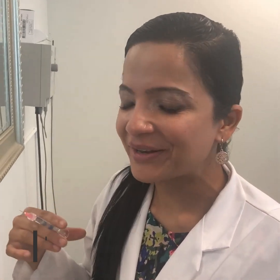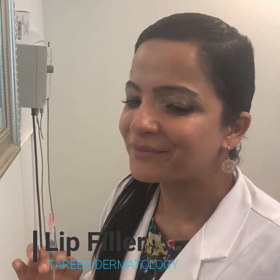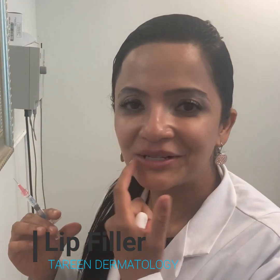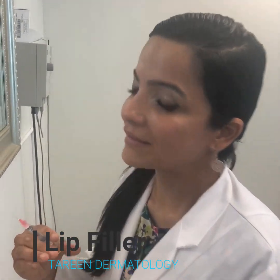Hi, I'm Dr. Tureen, as you probably know. Today I'm going to do a little filler myself in my own lips, just a little bit, because as I age my lips are shrinking. I was just telling my colleagues I look grouchy all the time because my lips are always pursed. So I'm going to do a little bit of filler to keep it natural but keep it looking relatively young.